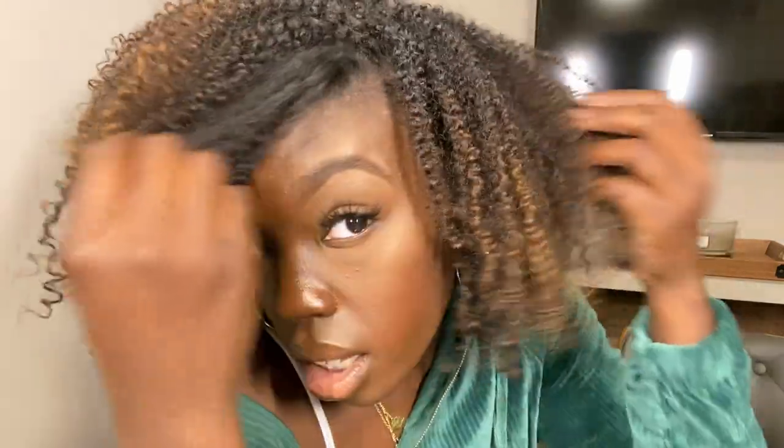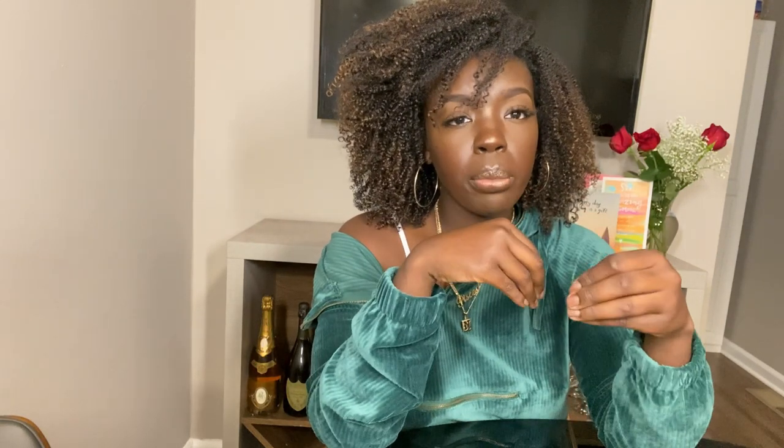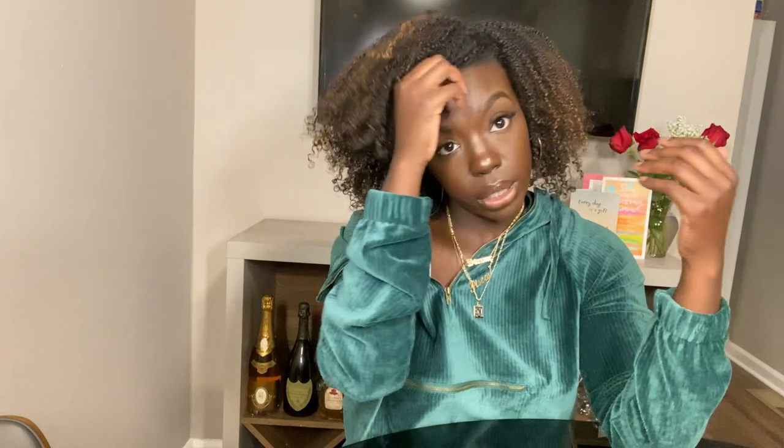In conclusion, was this a killer combo for Simone? I would say halfway — 50/50. I think the Style Factor gel is a little too drying for me. I would go with my Uncle Funky's gel instead. But that curling custard was really nice. Maybe I'll try each product with something I know and love to see how it pairs, because maybe it's not the gel — maybe it's the custard that's a little too drying. I'm going to get to the bottom of it.